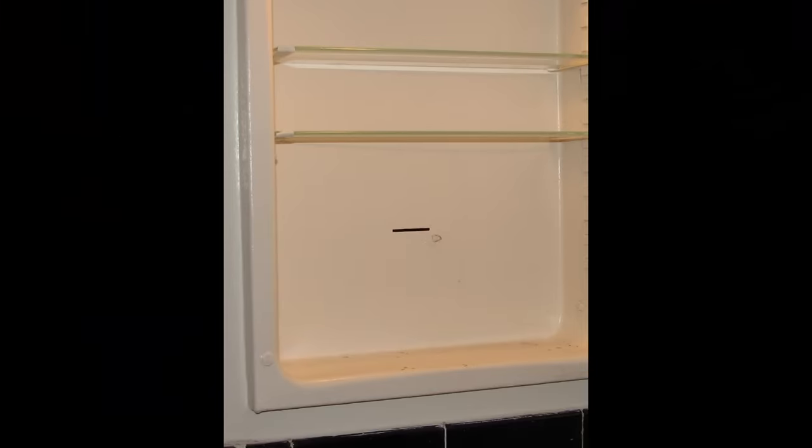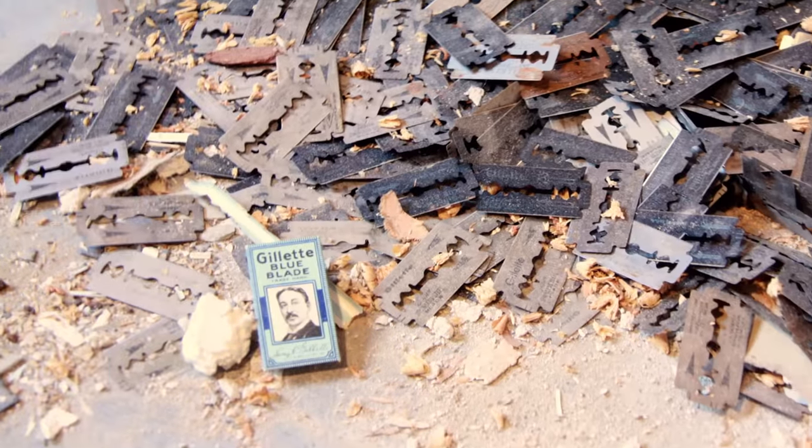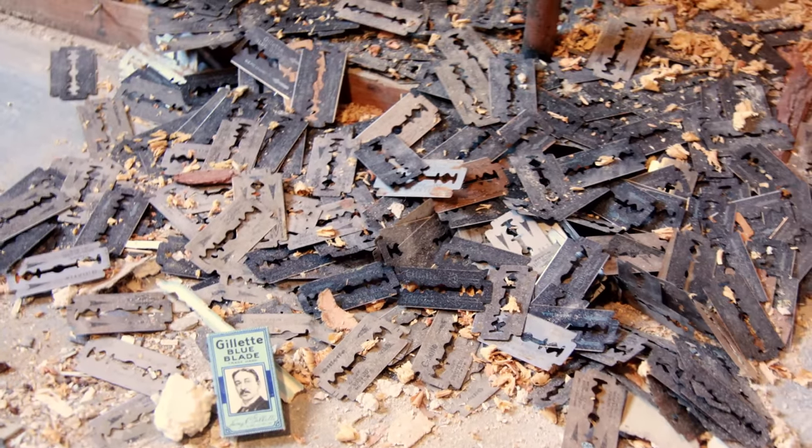Many people have seen these if they've ever lived in an old home that had a medicine cabinet on the wall in the bathroom. These tiny slots were there so you could dispose of your old razor blades after shaving. Some of these old houses have tons of razor blades under the house or stuck inside the wall.